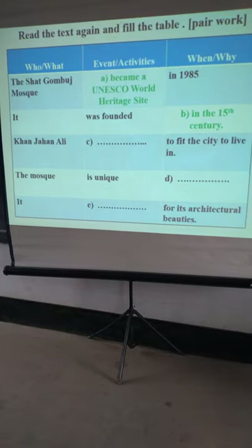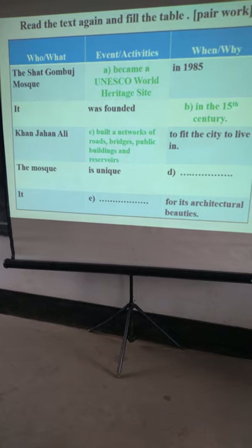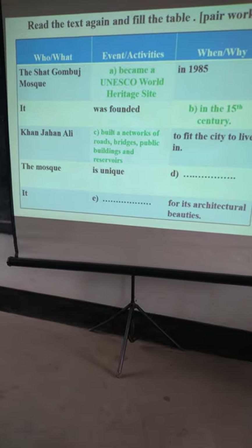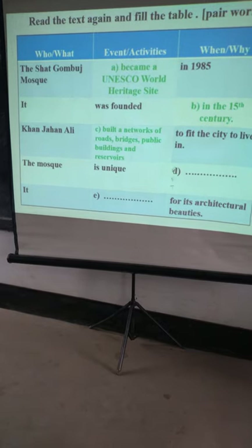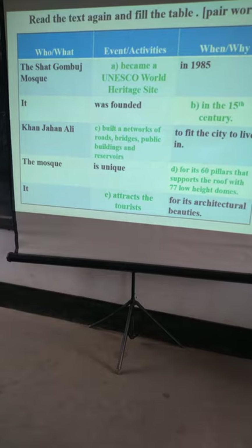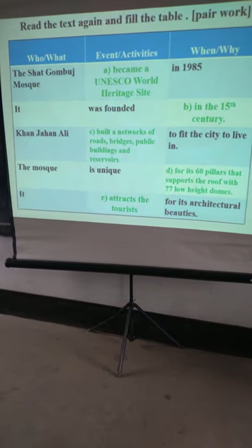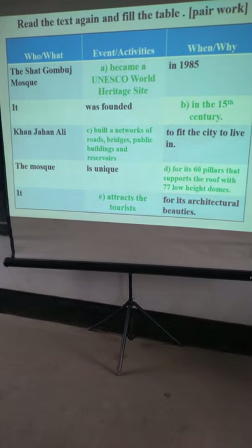The first answer: it became a UNESCO World Heritage site. Number B: in the 15th century. Number C: built a network of roads, public buildings, and resources. The mosque is unique for its six pillars that support the roof with 77 domes. It attracts tourists for its architectural beauty.